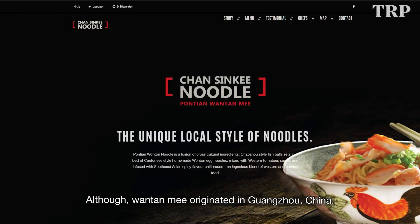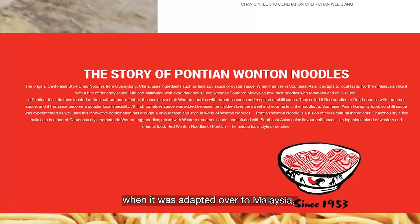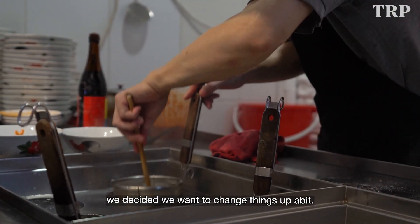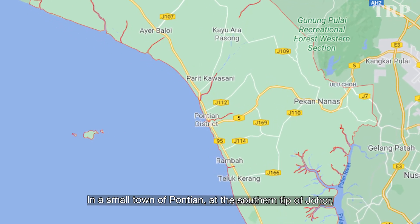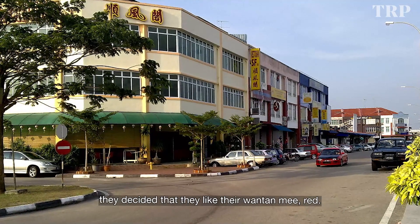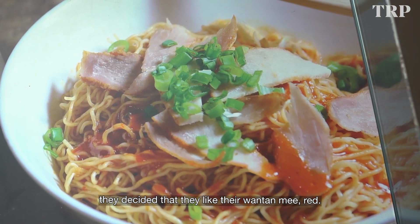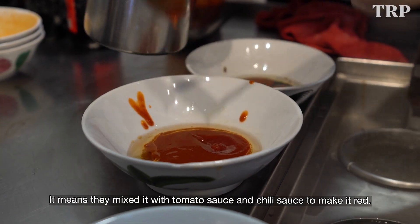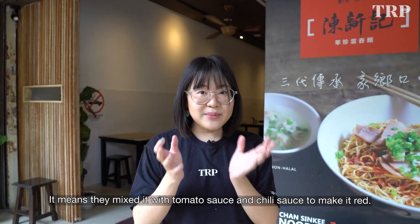So although Wantan Mi originated in Guangdong, China, when it was adapted over to Malaysia, we decided we wanted to change things up a bit. In the small town of Boon Tian at the southern tip of Johor, they decided that they like their Wantan Mi red — meaning they mix it with tomato sauce and chilli sauce to make it red.